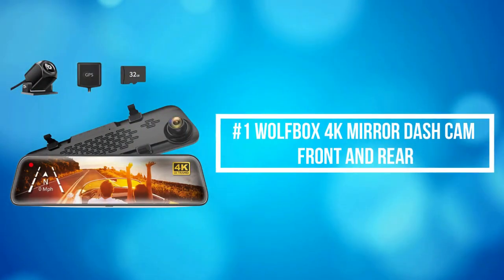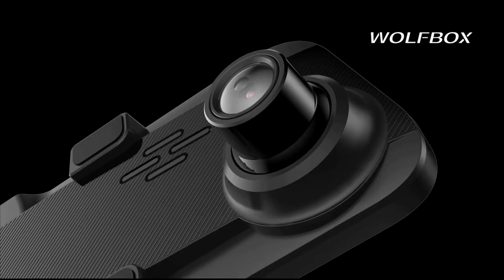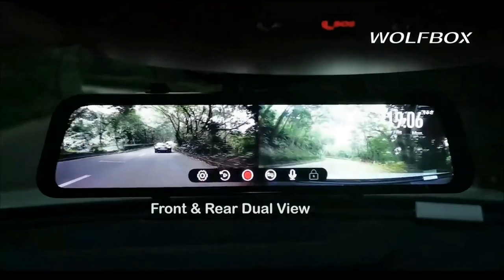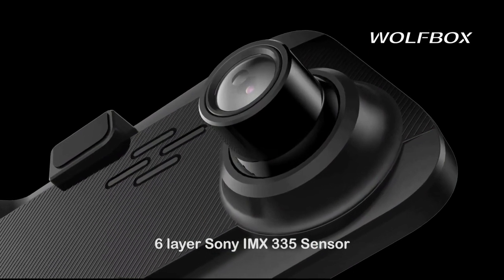At number 1 is the Wolfbox 4K Mirror Dash Cam Front and Rear. The Wolfbox Mirror Camera can record 4K front images and 1080 resolution rear images. The full rear display is 1.5 times larger than an ordinary rearview mirror, which has significantly reduced rearview blind spots.